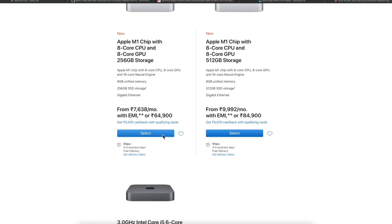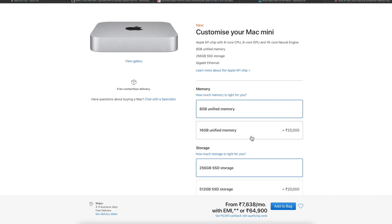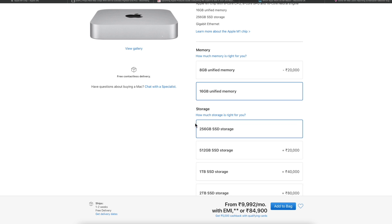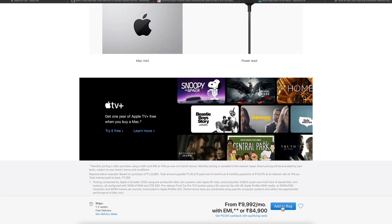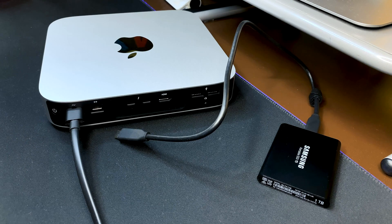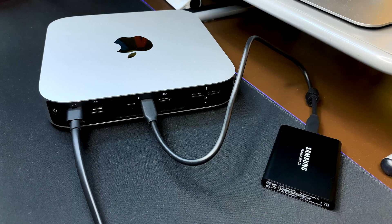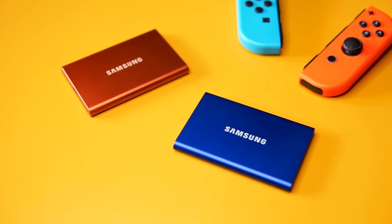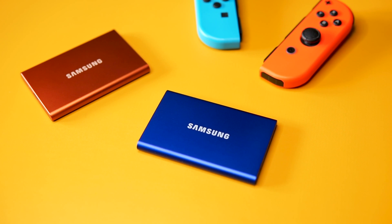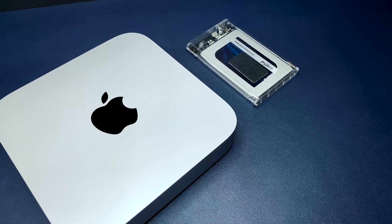A quick pro tip: the most optimal M1 Mac Mini configuration, budget permitting, is the one with 16GB of RAM and the 256GB SSD. That's owing to the inability to upgrade RAM later and the ability to expand storage externally at a lower cost per gigabyte than what Apple charges. I've hooked up a 1TB Samsung T5 SSD to the Thunderbolt 4 port, which gives me the full speed of the T5. I've also made a full review of the T7 SSD, which is much faster, linked in the description below.